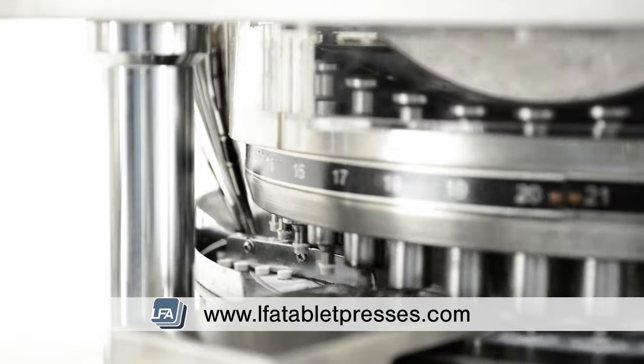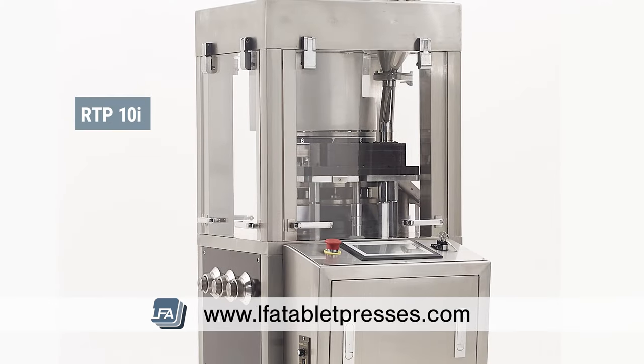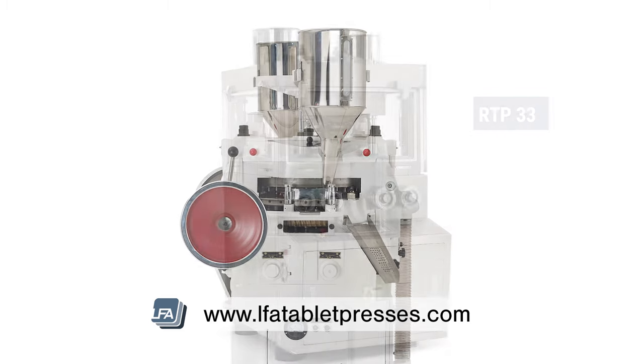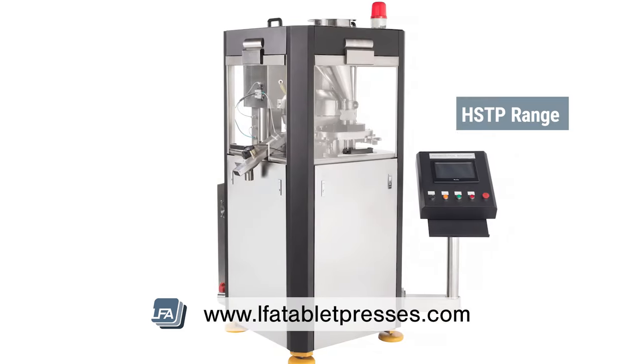The RTP range consists of the RTP9, the RTP10i, the RTP33, the RTP41, and the HSTP range.